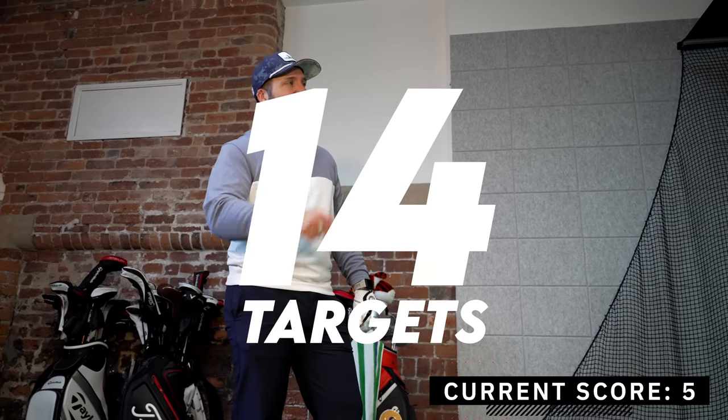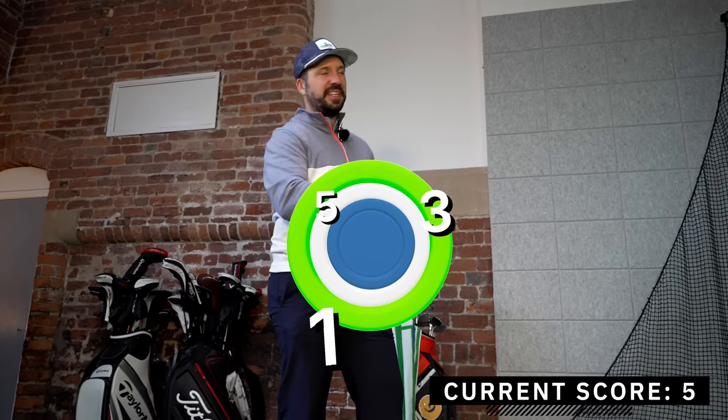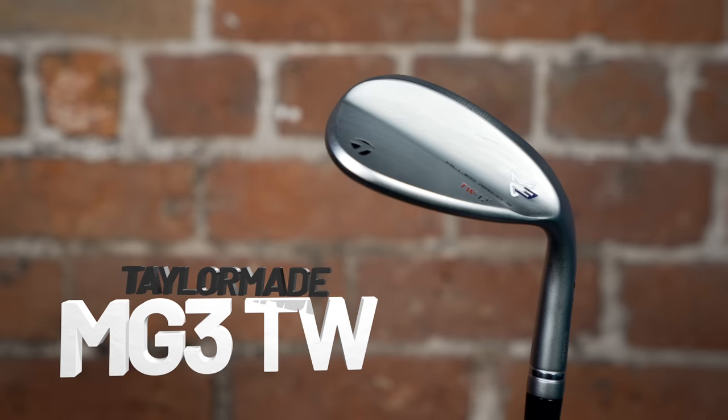There are 14 targets. The closer you get to the pin, the more points you score. Blue circle is five, white circle is three, green circle is one, and if you miss the green completely that is zero. I really didn't like the Milgrind 3 wedges, but since they put Tiger's initials on them, I love them more than my first born.